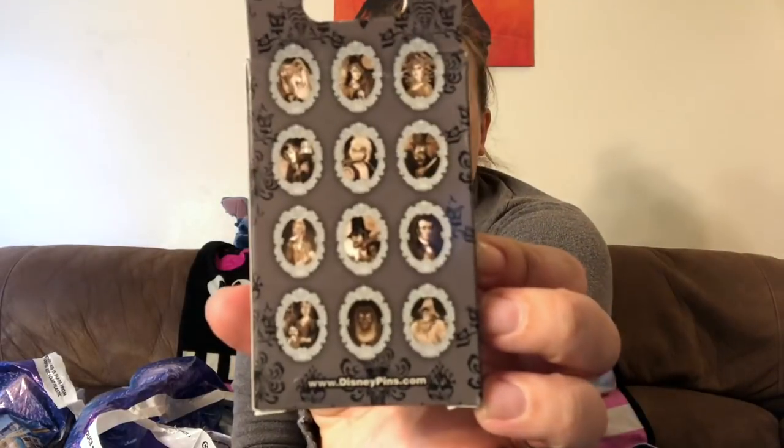I bought two of the Haunted Mansion mystery pin sets that are now available. Every time I go it's a different set so I never have a complete one. I have four pins total and apparently when you put them under UV light there's a message on them — pretty cool vintage-looking portraits. There's a guy with a dagger and a couple of scary-looking ladies. These were probably $12 a box and I got them at the Haunted Mansion Workshop at Magic Kingdom.